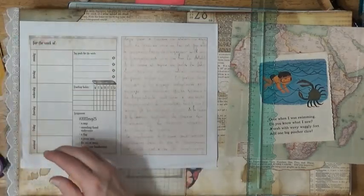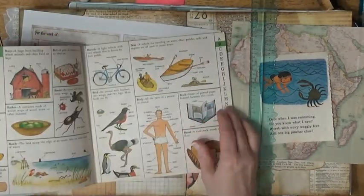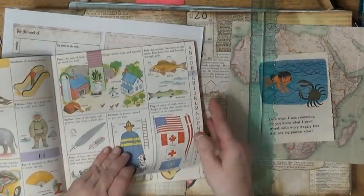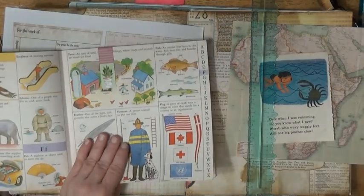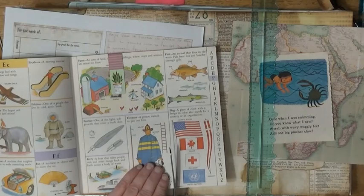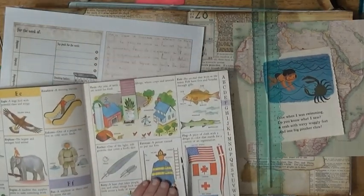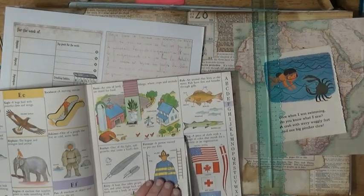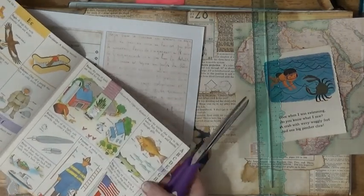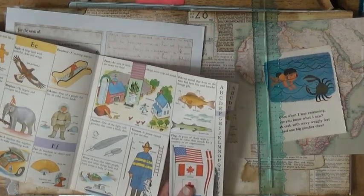The next thing is a flag. I had a hard time finding a flag — my goodness! I finally found it in this picture book. It's a little bitty flag but it's going to have to do. I couldn't find anything else. I mean I guess I could have kept looking, but I'd been looking for an hour and I finally thought, well, this little flag is the first thing I found and it's going to work.